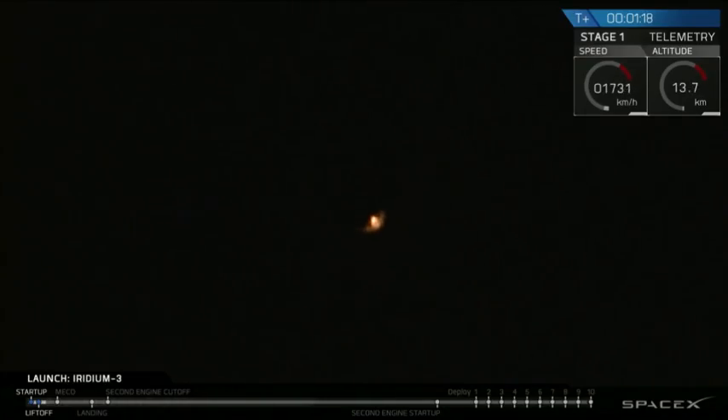T plus one minute and 17 seconds into flight, Falcon 9 approaching Max-Q.